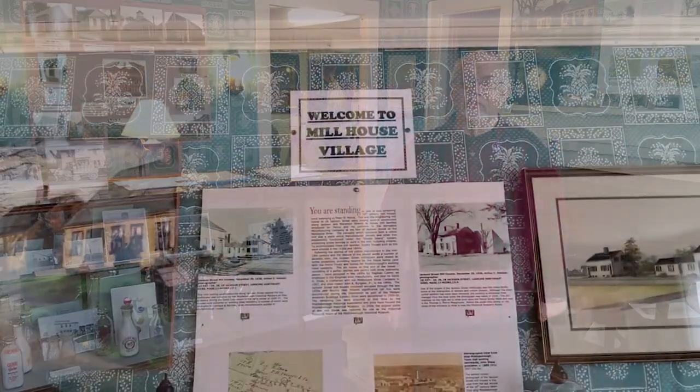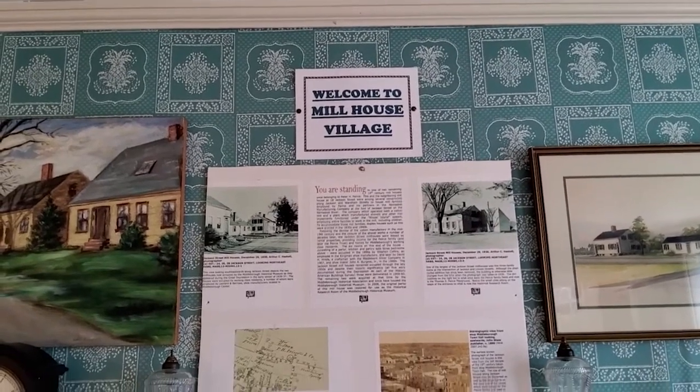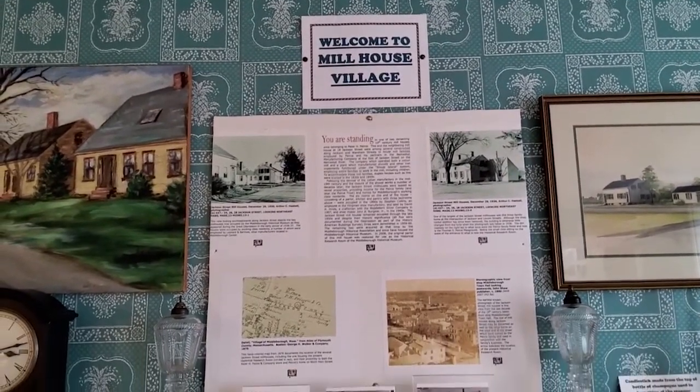We are now inside Mill House One. This building, built in the 1820s, was actually a duplex for two families — one on each side. We're in the room that was the living room, which now serves as the reception room for the museum.